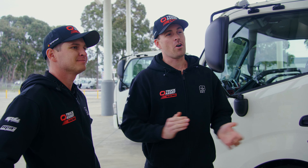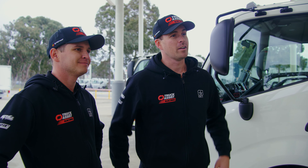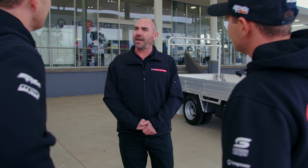Today we're just after something we can put all our tools and tyres in and get us off to the race track. Yeah, no worries. We've got plenty of trucks for you to look at. Beautiful, sounds good.